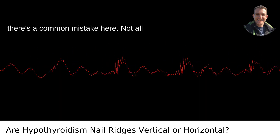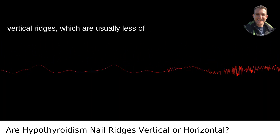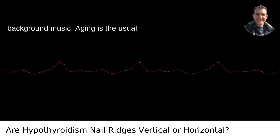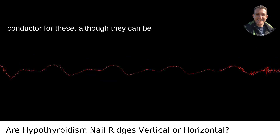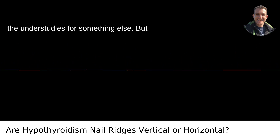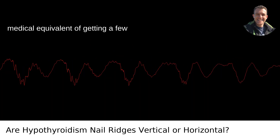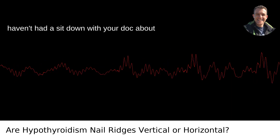Not all ridges are created equal. Some people have vertical ridges, which are generally less of a red flag. Aging is the usual cause for vertical ridges, and while they can occasionally indicate something else, they're common and generally harmless — the medical equivalent of getting a few wrinkles or going a bit gray.